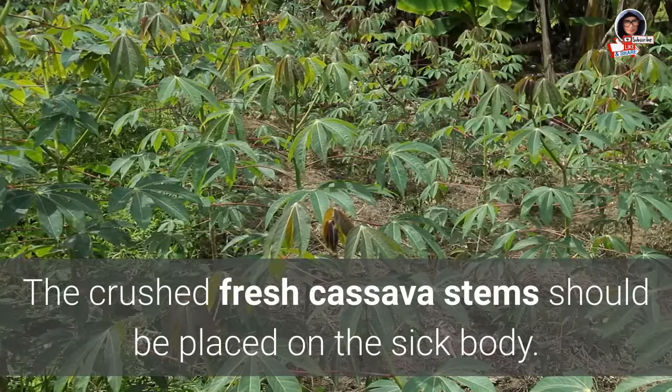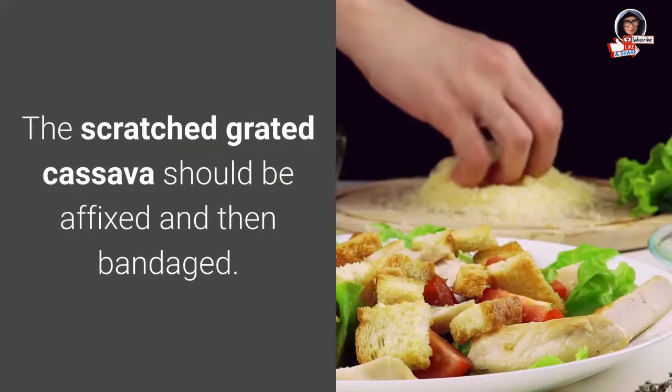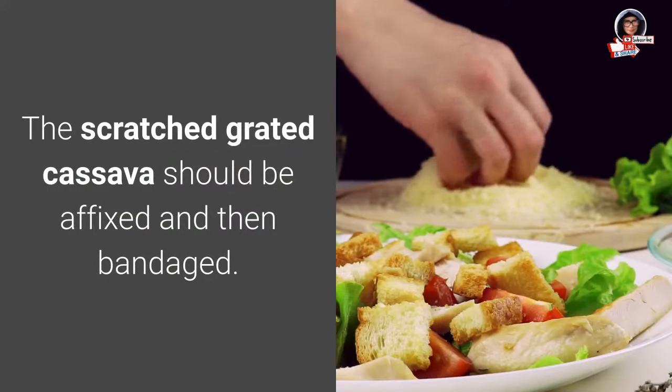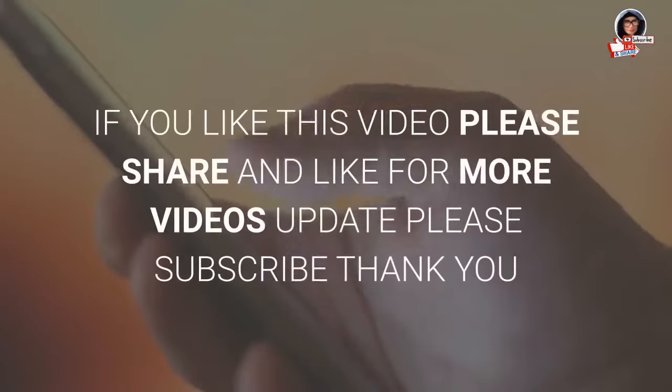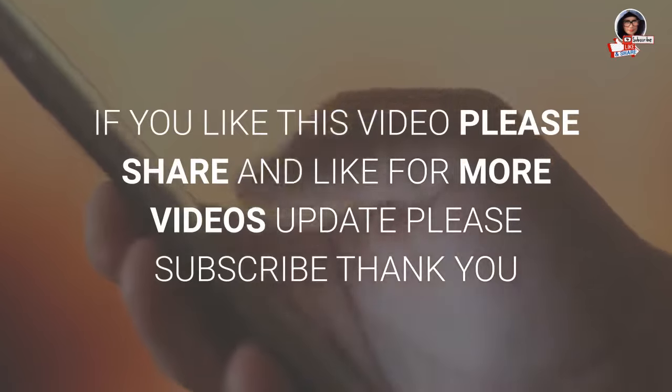17. Treating festering wounds: Crushed fresh cassava stems should be placed on the affected area. The grated cassava should be applied and then bandaged.